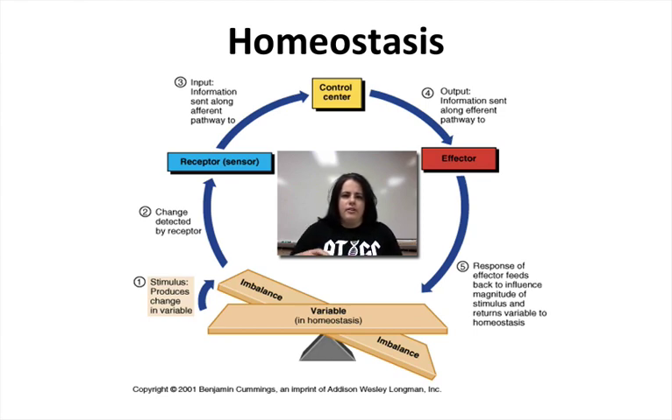The receptor, or senses, detects information around you or inside you. Your control center — mainly your nervous system or your brain — decides what should be done about this information. Then your brain or control center sends out that information to the effector, which are things like your muscles and your glands, to make sure that everything is at its set point and homeostasis is being maintained.